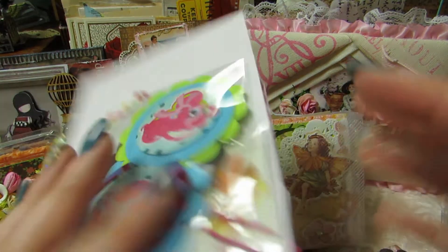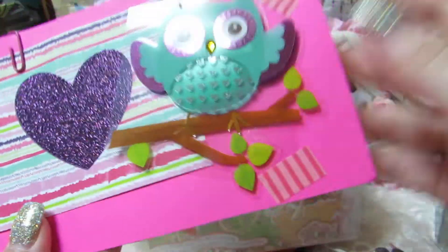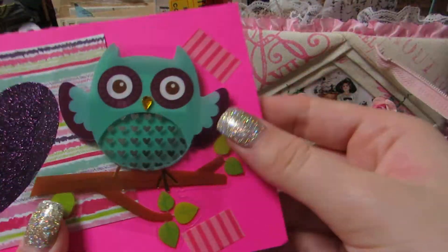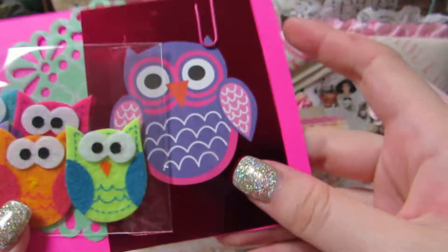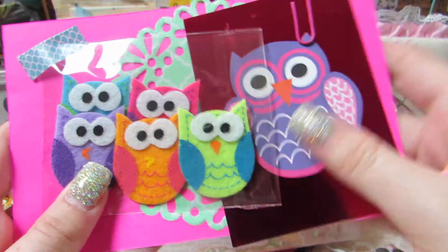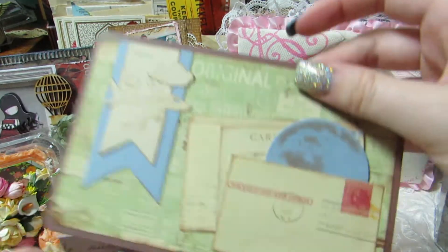Now I realize why it was the rainbow theme — the next one is owls! It's on this really hot pink neon paper with another cute die cut I can reuse and a little owl sticker. On the back are these cute little felt owls, a really pretty foiled owl piece, and another one of those really pretty doilies. In the next one she has two pages — one of them is travel themed, because I love to travel.